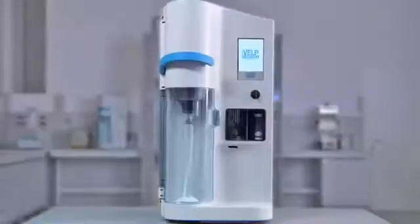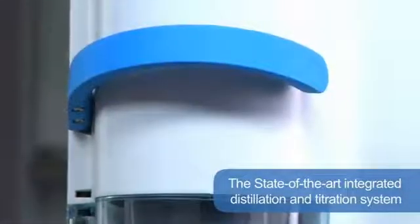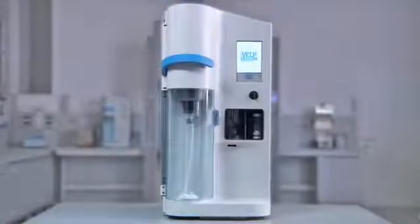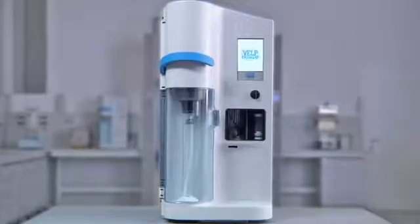The VELB UDK159 represents the state-of-the-art integrated distillation and titration system. It is designed to satisfy the most demanding laboratories needing high productivity and following high safety standards. It combines both distillation and titration in one fully automatic integrated system, offering the ultimate in capabilities thanks to the extremely precise colorimetric titration and efficient data reporting system.